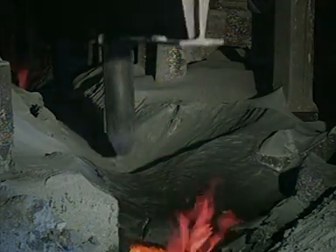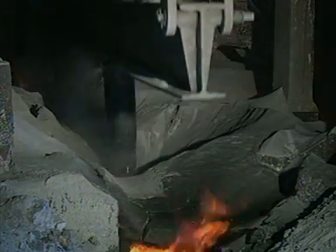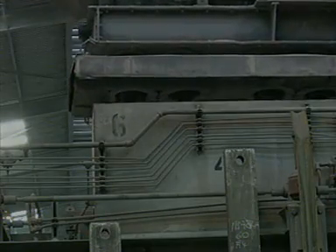A crust forms on the electrolyte and this has to be broken to feed in new aluminium oxide. This happens every three to four minutes. The hoppers on the cells are filled from an overhead oil bucket every 16 hours.